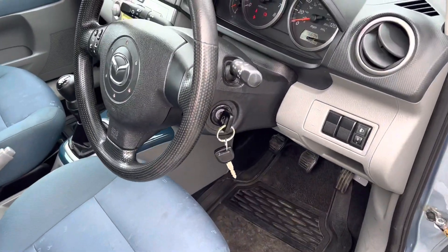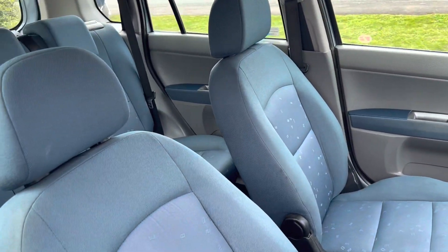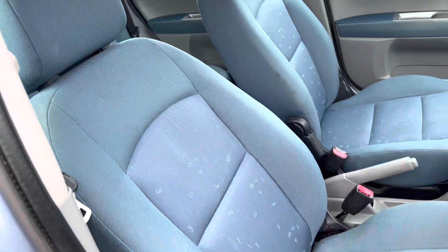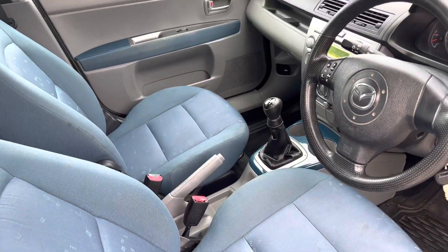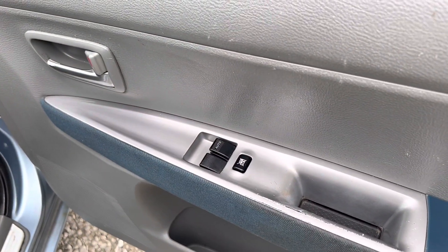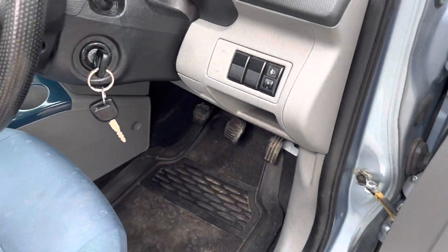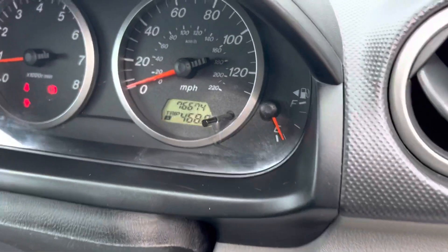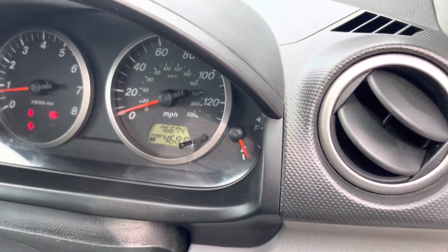It comes with two keys. It's got cloth upholstery — a blue and grey interior with these quirky little numbers on the fabric, quite a nice little design. Silver inlays there, front electric windows and locks, and the mileage is just under seventy-six and a half thousand miles, which is nice low mileage.